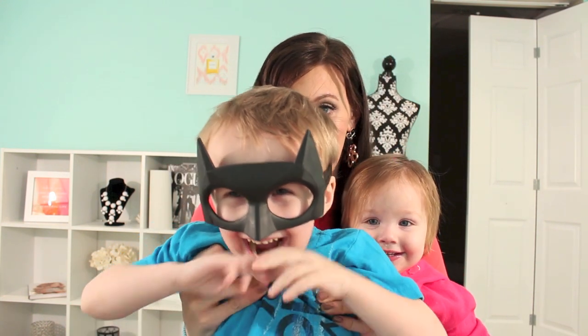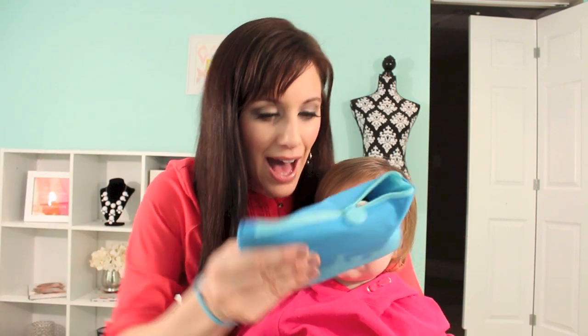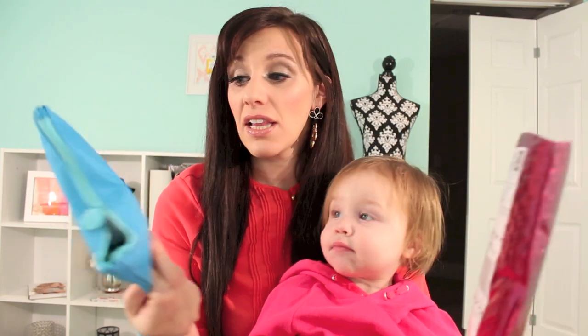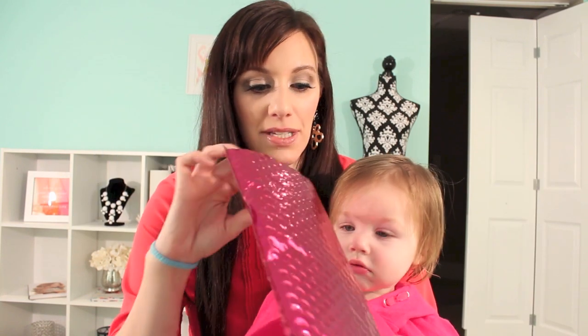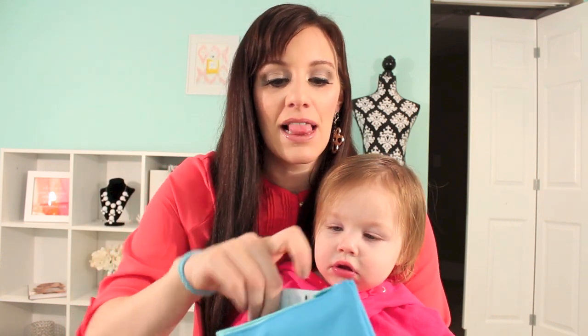Hey guys, thanks for stopping by my channel. So today we got our ipsy bag. Gemma loves these little bags - if you haven't seen any of my unboxing videos, she collects them and puts little trinkets in them and thinks they are great. So this is the bag this month, it's kind of like a vinyl-y bag. It's cute. I like it, but the bags don't really matter to me because I just give them to her to play with.